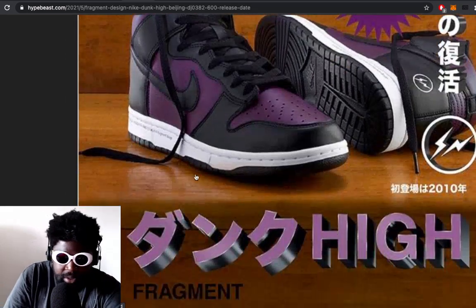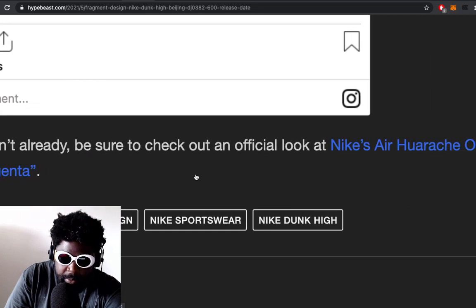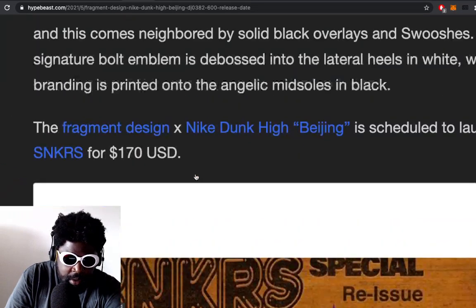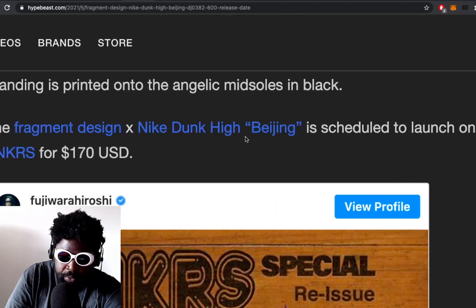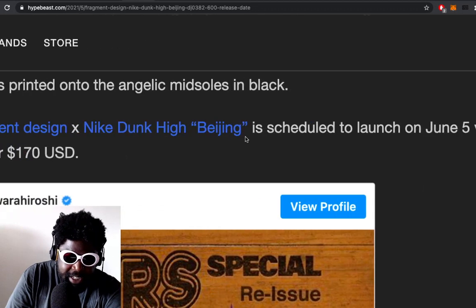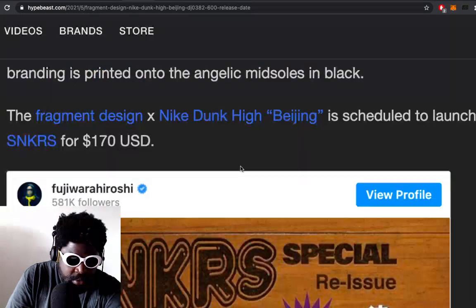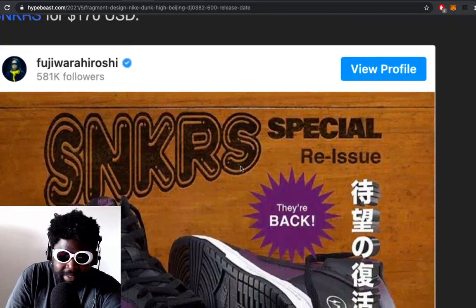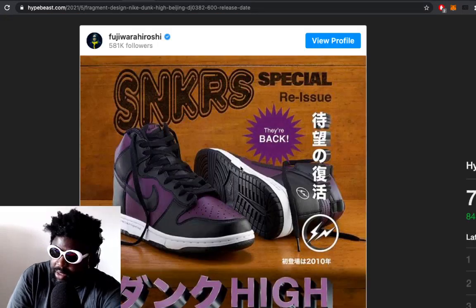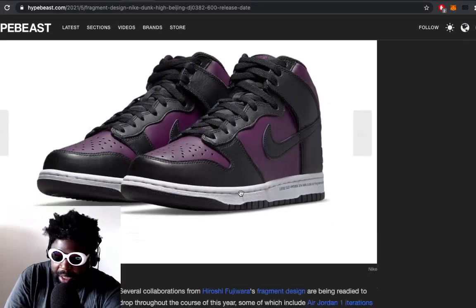Is there a date for them yet? The Nike Fragment Design Dunk Low is scheduled to release on June 5th. It's called the 'Beijing' — I'm not sure what the Beijing inspiration is about. The price is $170 US dollars for a pair of dunks, which is just wild. I don't know, maybe it's just me.